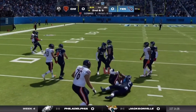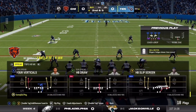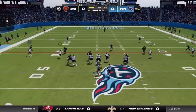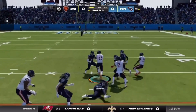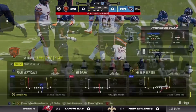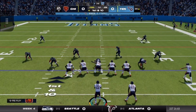On first down, they'll go to the ground attack. The numbers for him from a week ago: 13 carries, 86 yards. A nice solid showing from him last week. Didn't blow the roof off those numbers, but he certainly had a quality day and produced when called upon. And a strong run there as he'll take this all the way down to the 35.